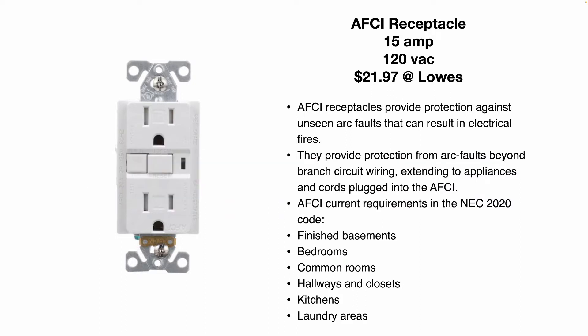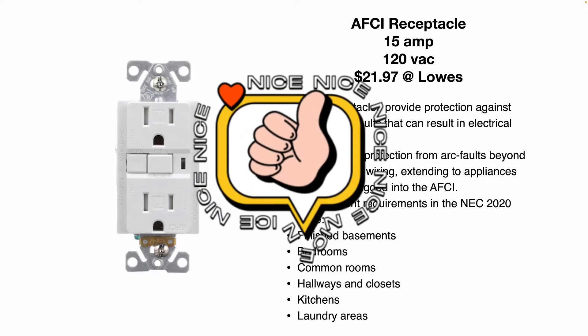AFCI receptacles provide protection against unseen arc faults that can result in electrical fires. Say there's a loose wire connection somewhere in the wall — maybe where the wires are twisted together in a wire nut in a J-Box that's come loose and those wires are moving around or arcing, creating heat or a spark. This device will detect that arc and shut the power off. They also provide protection from arc faults beyond branch circuit wiring, extending to appliances and cords that are plugged into this AFCI.